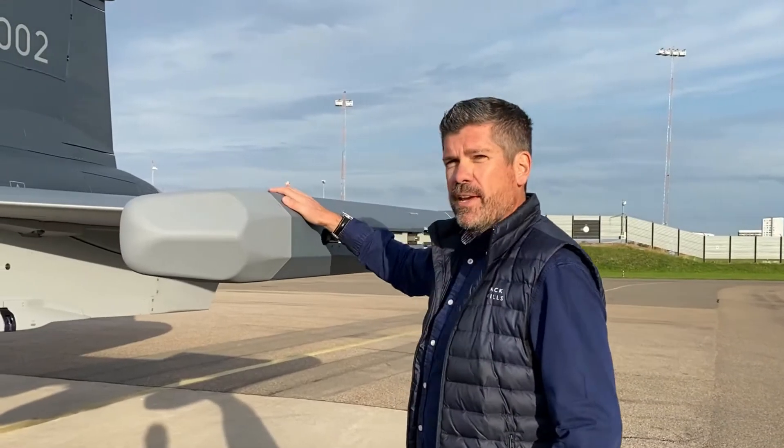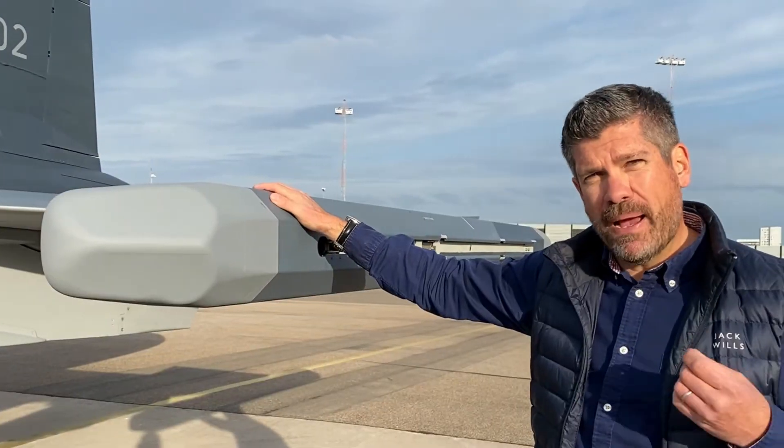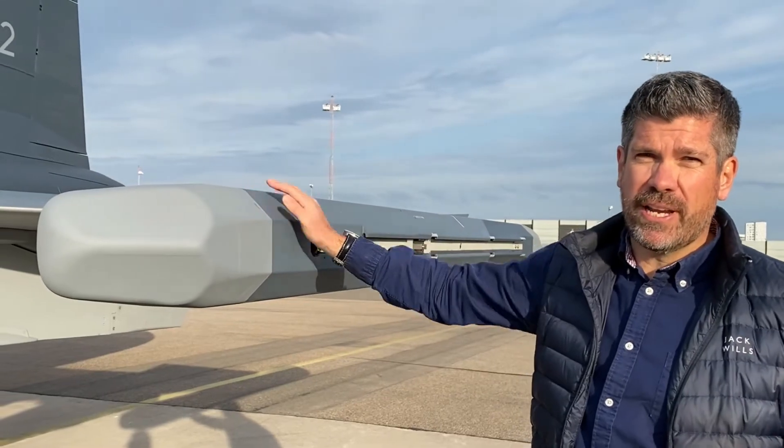On the wingtips is where some of the really clever stuff happens. This is the Gripen E's new integrated electronic warfare system. It uses both passive and active systems to not only protect the aircraft but also to give it an advanced electronic attack capability.